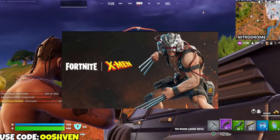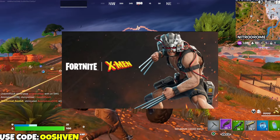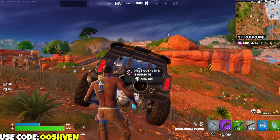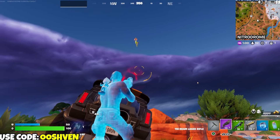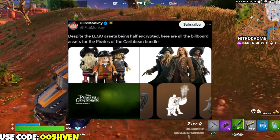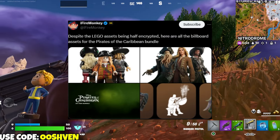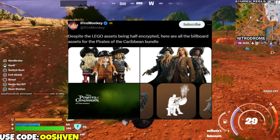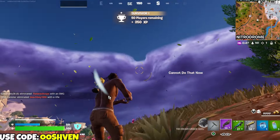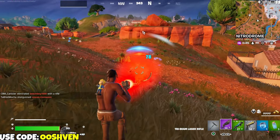We also have updates on the Pirates of the Caribbean bundle. It's encrypted, but some of it has been revealed. As y'all can see, it's in the in-game files and it's ready to be released. We just have to wait until July 19th, pretty much, for Pirates of the Caribbean and the official collab coming through.